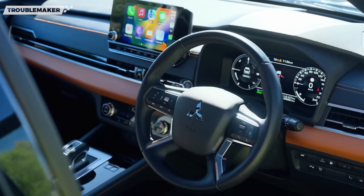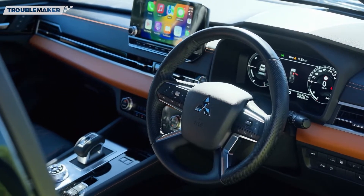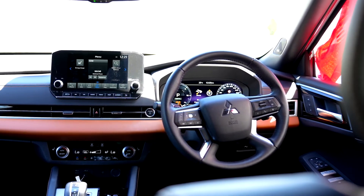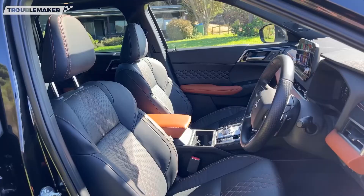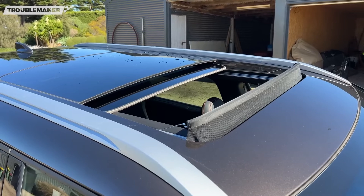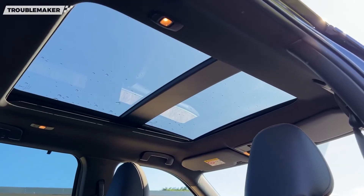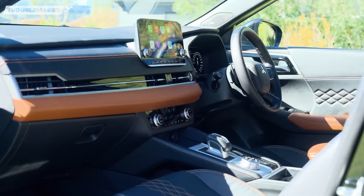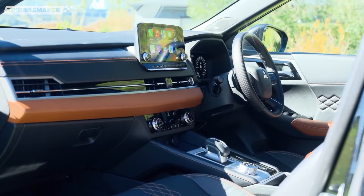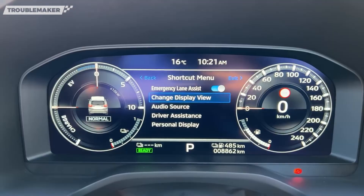Di bagian kokpitnya, Mitsubishi Outlander PHEV ini telah tersemat setir 4 palang berdesain dynamic shield. Pada setir ini juga telah dibekali dengan berbagai tombol multifungsi, mulai dari cruise control hingga tombol multimedia. Bekal panoramic sunroof juga tak ketinggalan. Untuk fiturnya, SUV ini telah dilengkapi 7 buah airbags, Hill Start Assist, Lane Change Assist, dan Blind Spot Warning. Selain itu, masih banyak fitur canggih lainnya.